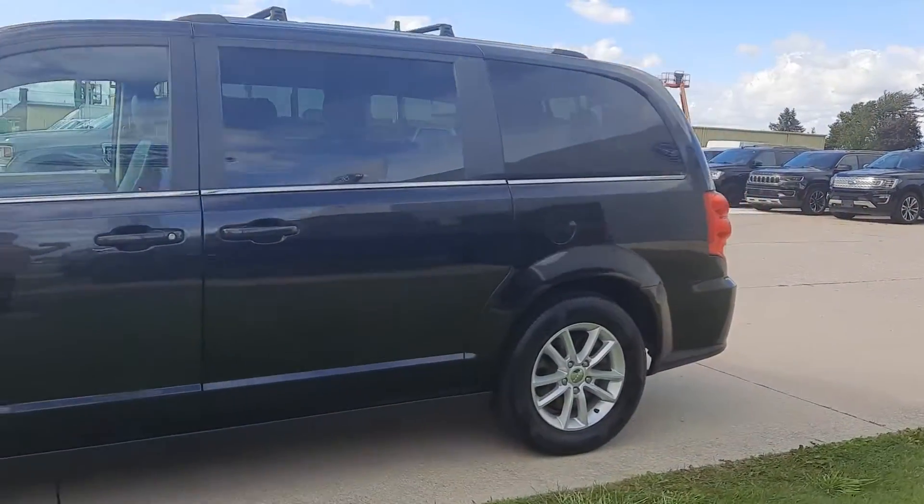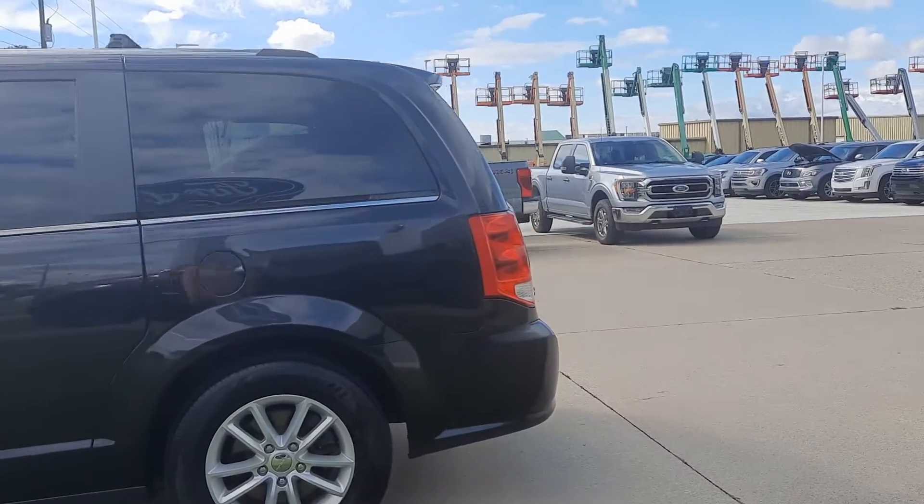This one does have power side doors and a power lift gate.